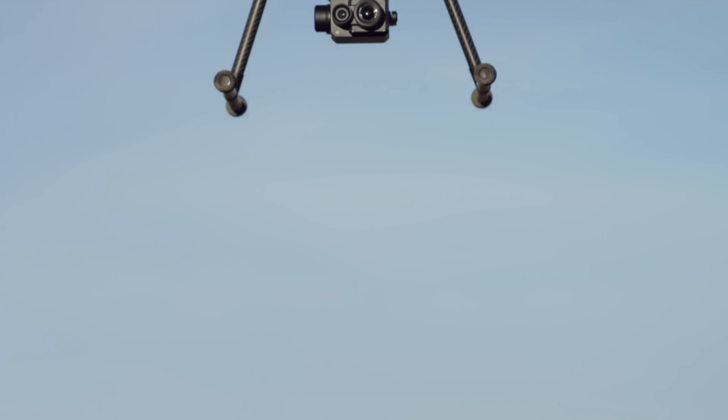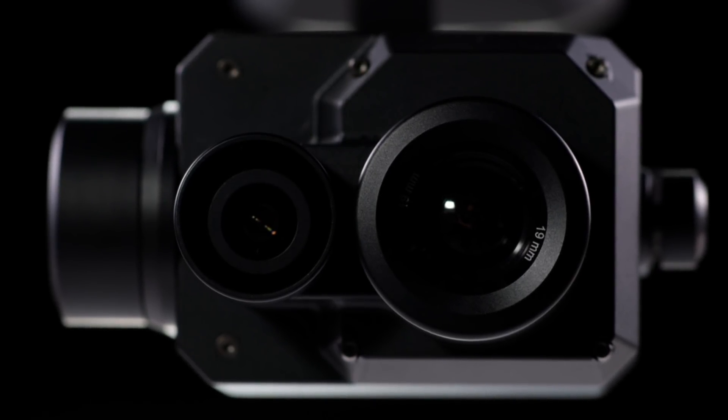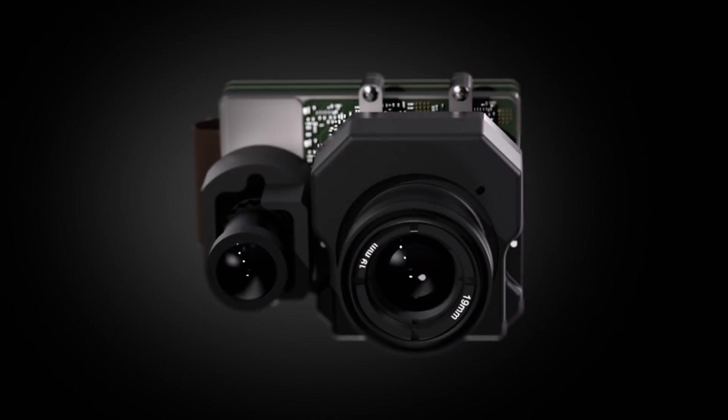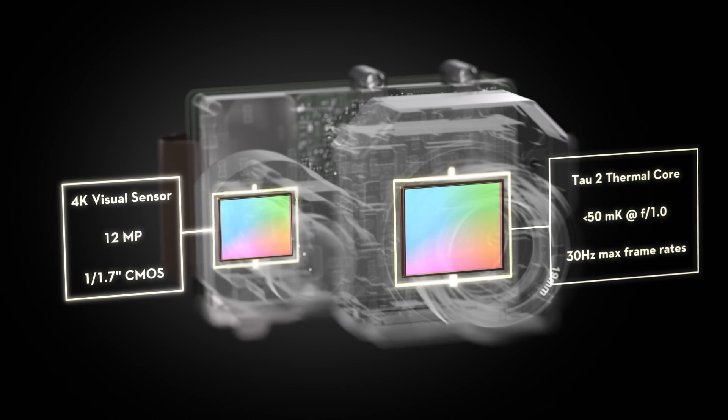DJI and FLIR are back again to bring you the Zenmuse XT2, the ultimate thermal imaging solution that packs twice the power through a dual-sensor configuration, pairing a radiometric thermal sensor with a 4K visual camera.